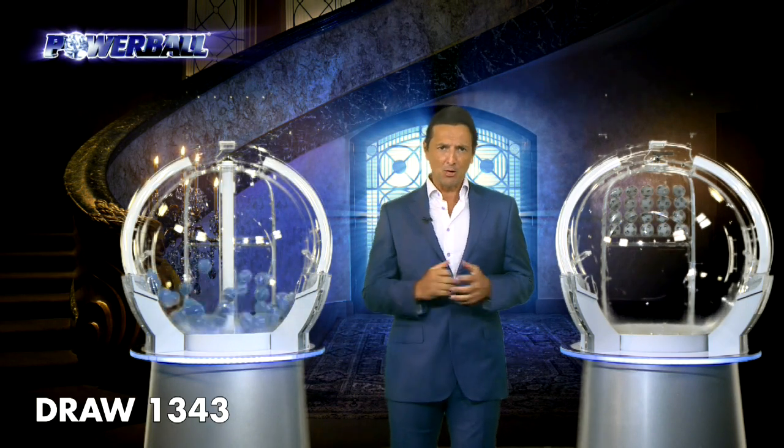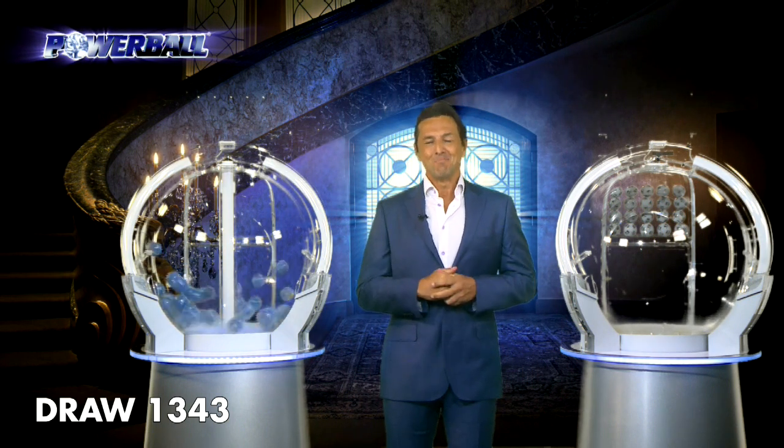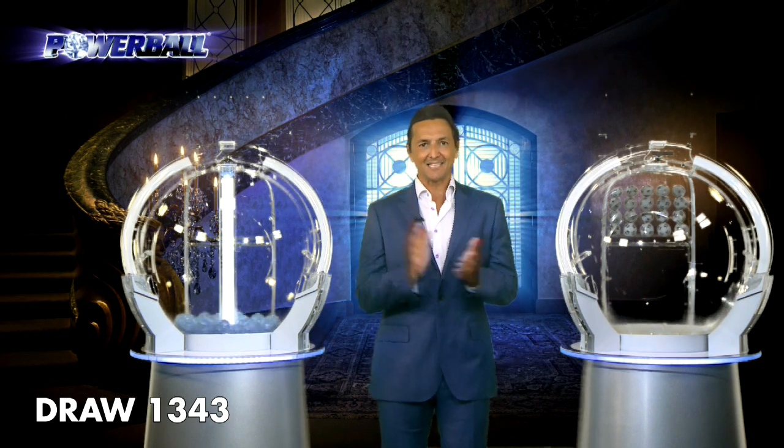Welcome to tonight's Powerball, draw number 1343. I'm Chris, and I hope we're about to transform someone's life in a big, big way, because there's a total Division 1 prize pool of — wait for it — $60 million. Draw officials and a government supervisor are ready and waiting, so let's get into it.